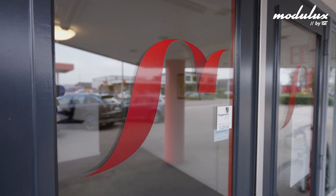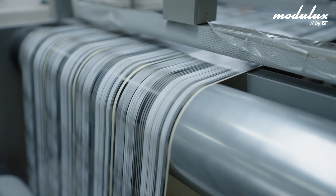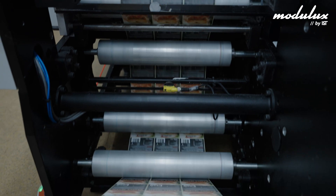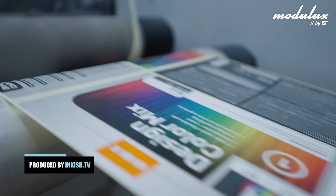We are at Intercat today and we are a label manufacturer and printer. We produce labels for a variety of industries, from pharma to food to chemical — really a lot of industries.